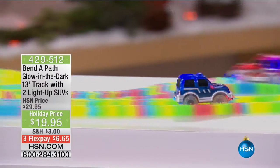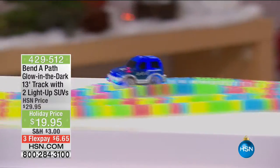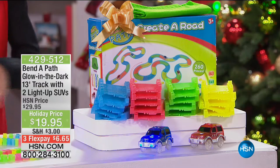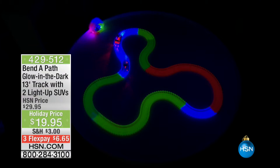Here's the coolest thing about it — we only do this twice a year, once in July and right now. It is without a doubt the most fun gift you could possibly buy, because this is a gift for kids of all ages. Check out what you're getting: 13 feet of incredible glow-in-the-dark track, two cool SUVs, and we'll show you how to pick up other cool accessories to go with it.